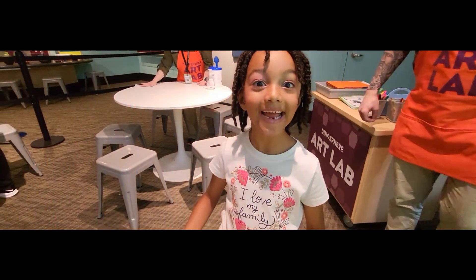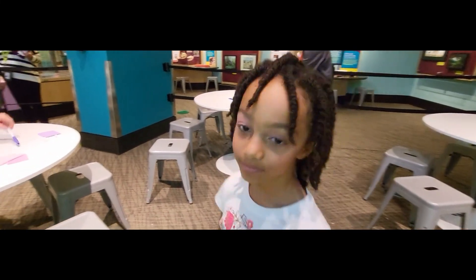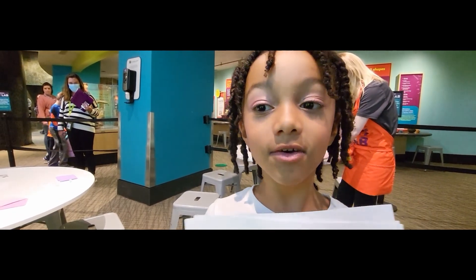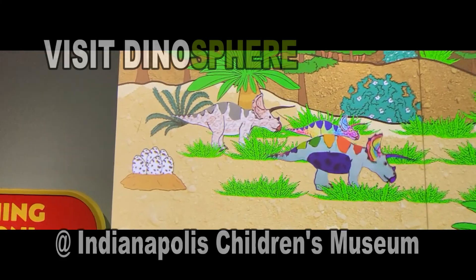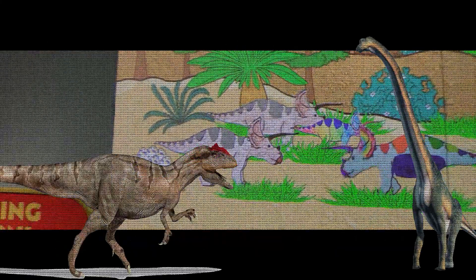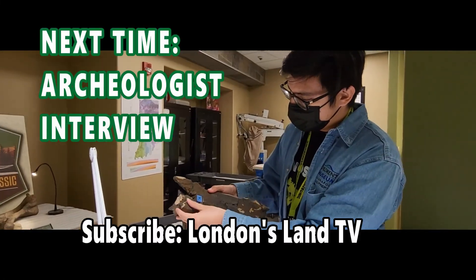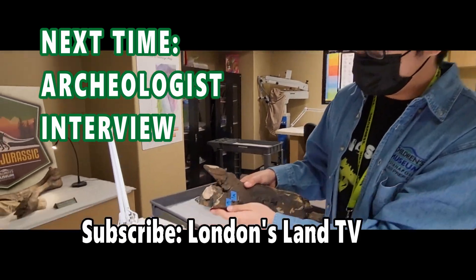Cool! What do you think about paleo art, London? I like it. It's very creative. What would you say to kids about paleo art? Is it cool to imagine science? It's cool to imagine science. I love my art. Next time we are talking to a dino archeologist. Yay! See you next time. Bye!